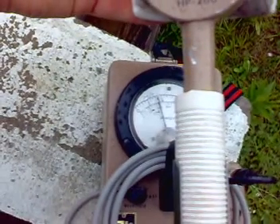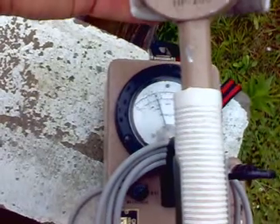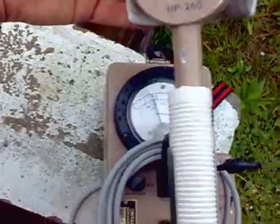Wow. This beats the all-time record for sure, which was about 10,000 a few months ago.